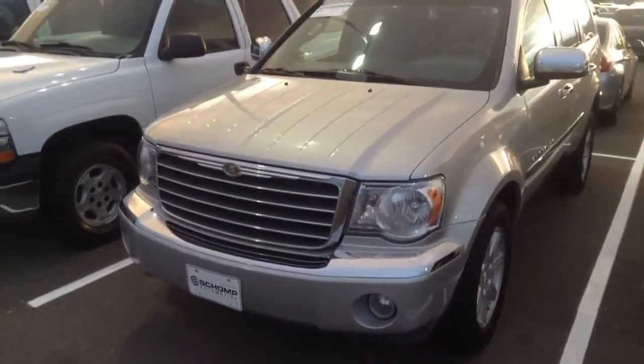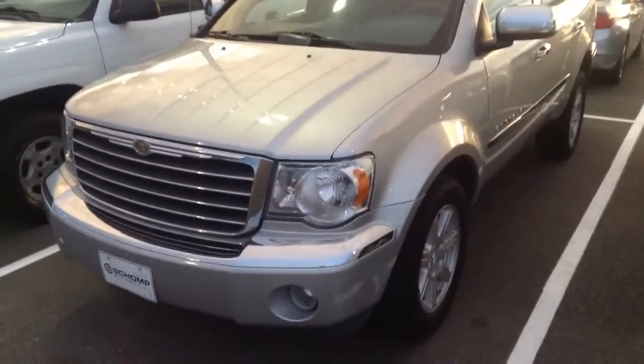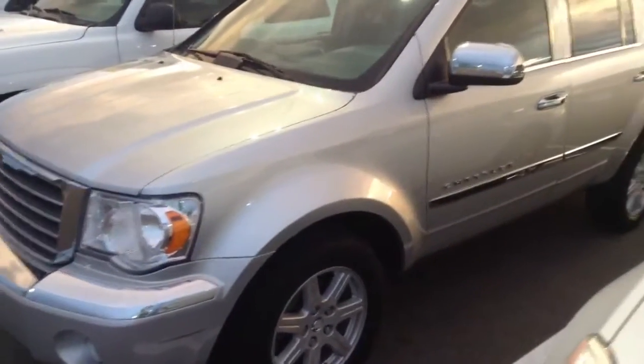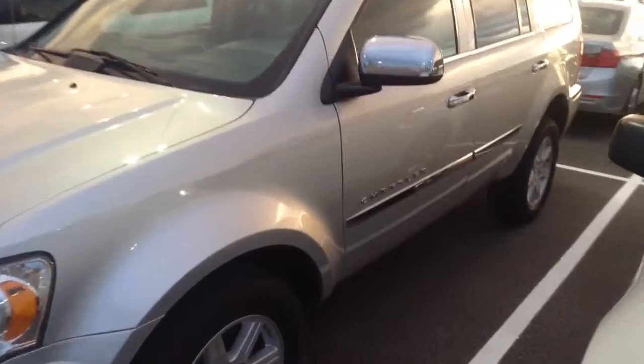Hey, good evening Luis. This is Ryan Breslin at Champ BMW. I've got that 2011 Chrysler Aspen here that we were just speaking about. This vehicle is here available and it is in wonderful condition.